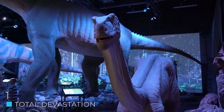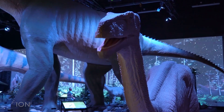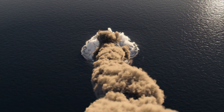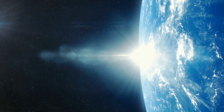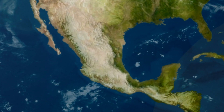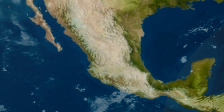Chapter 1: Total Devastation. Around 75% of Earth's animals, including dinosaurs, suddenly died out at the same point in time. So how was it all caused by a rock hurtling into the coast of Central America? The asteroid hit at high velocity and effectively vaporized. It left behind a giant crater covering the entire Gulf of Mexico, with a diameter of 150 kilometers and a depth of 20 kilometers, so in the immediate area there was total devastation.